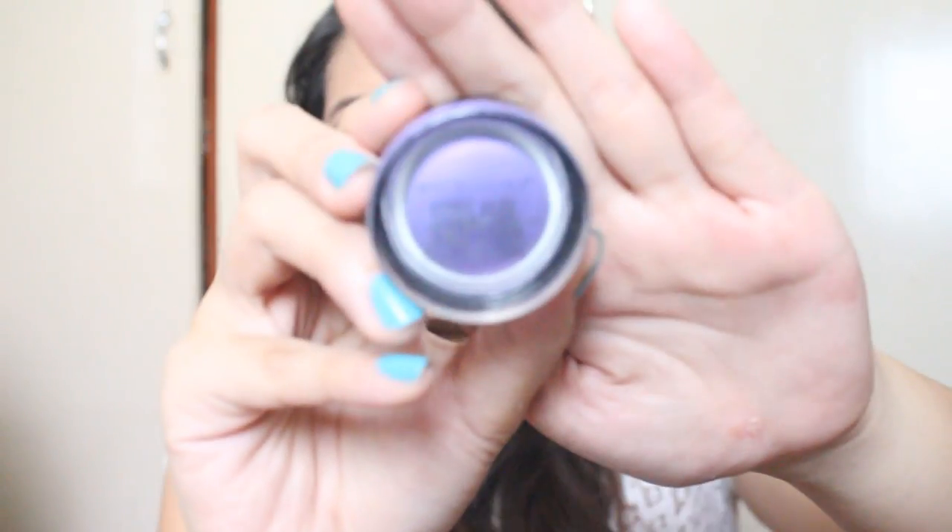For priming my lids today I used something you'd be shocked by — the Maybelline New York Color Tattoo by Eye Studio in the shade Painted Purple. It's a very vibrant purple, as you can see in this swatch. I used it as a base only, and on top of that I took my Wet and Wild palette in a green shade — a very pigmented cream color — and applied it on top of the color tattoo, giving a really nice lavender-purple undertone effect.